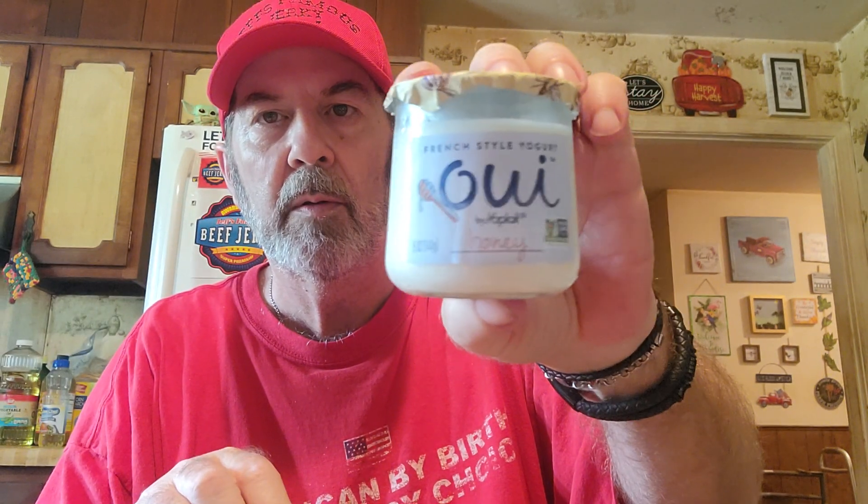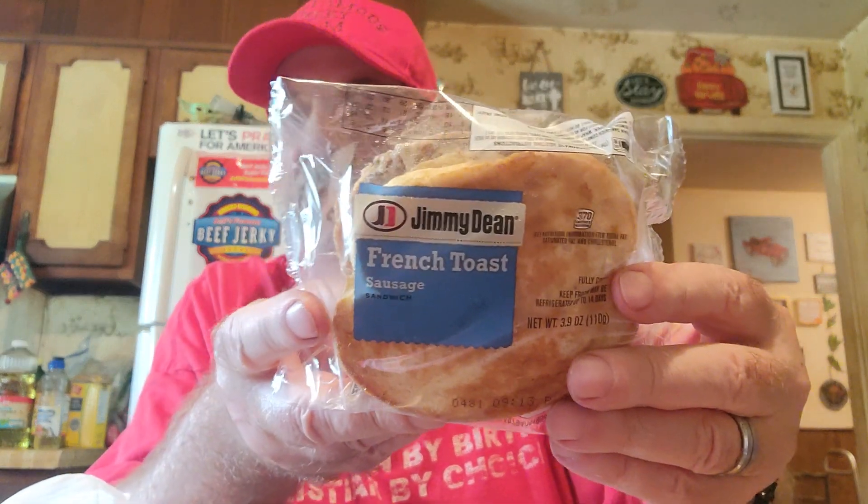It just says honey French style yogurt — I thought it was honey vanilla but it's the honey one. It's nice though. They also have these Jimmy Dean French toast with sausage for 59 cents, so we got like four of those.